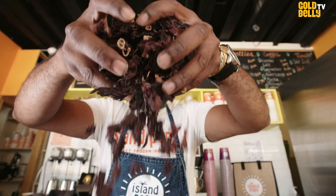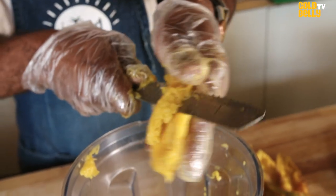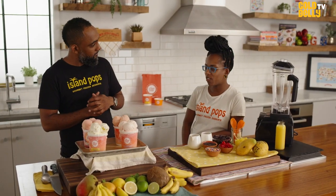This reminds me of our honeymoon in Barbados. Just like all of our products, this does not have any additives or preservatives. It's just straight up natural fruit with rum, sweetened with cane sugar.